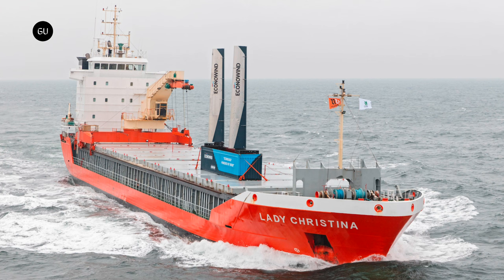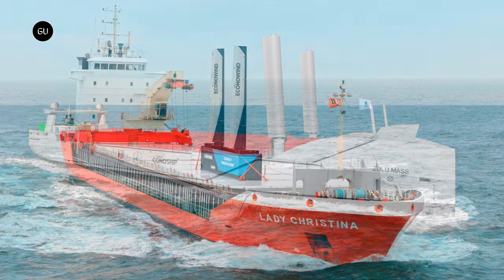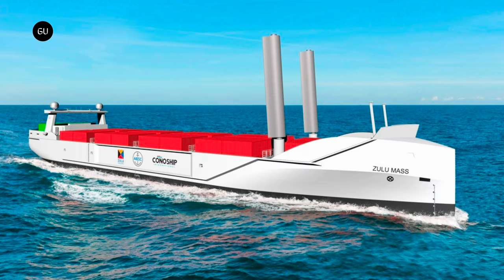It teamed up with Konoship International, a reputable ship design and engineering company, to develop an unprecedented cargo vessel — one that combines multiple solutions for green propulsion with unmanned capabilities. The resulting design concept was recently presented as Zulu Mass.